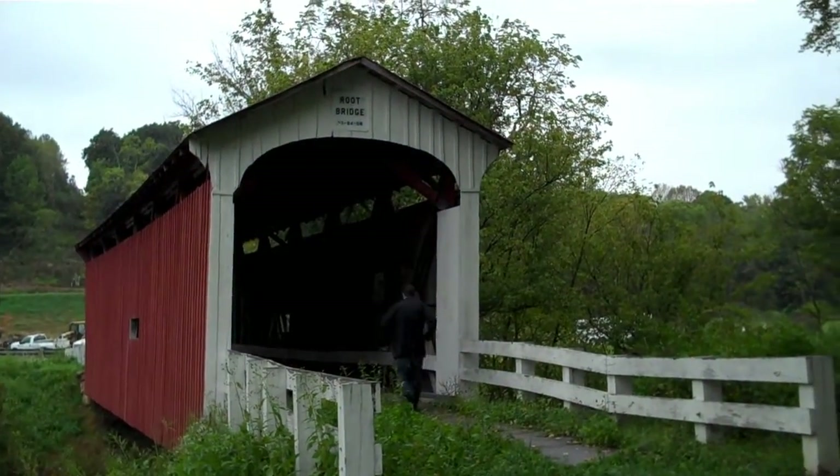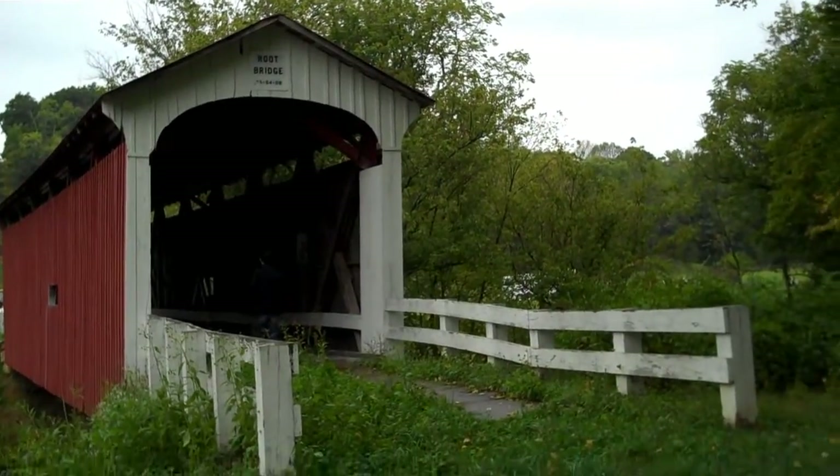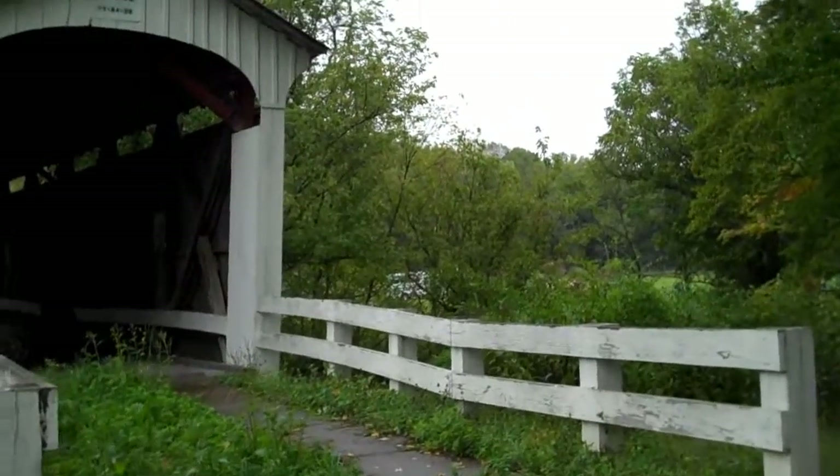We are at bridge number five, the Root Bridge. This one is not passable, although Jason said he was going to do it anyway.